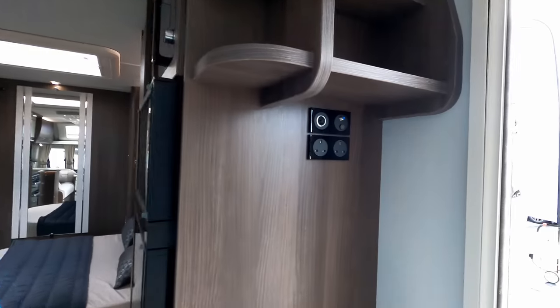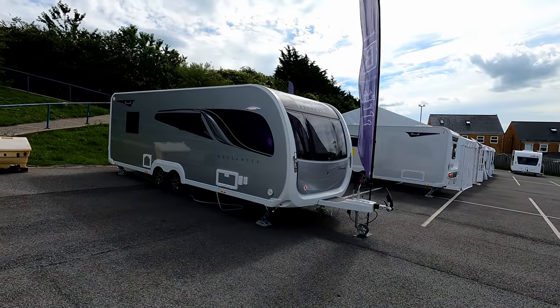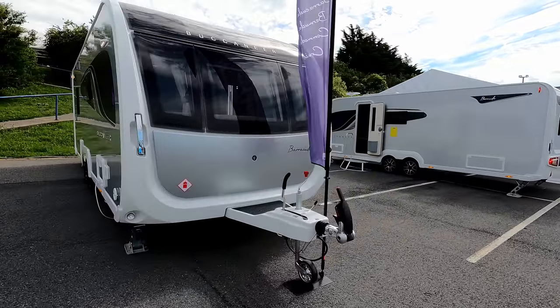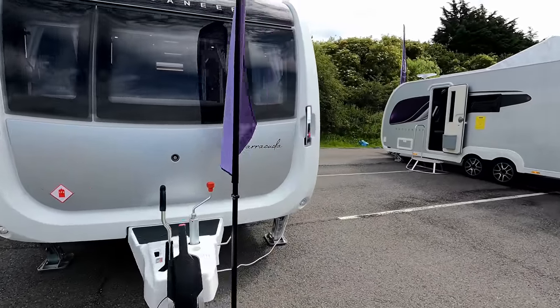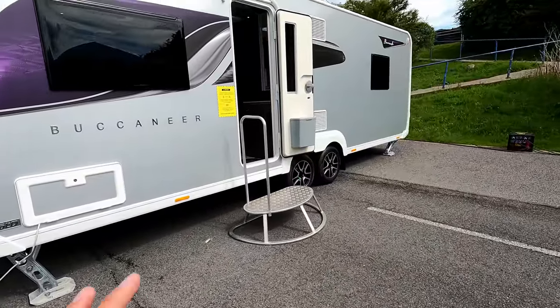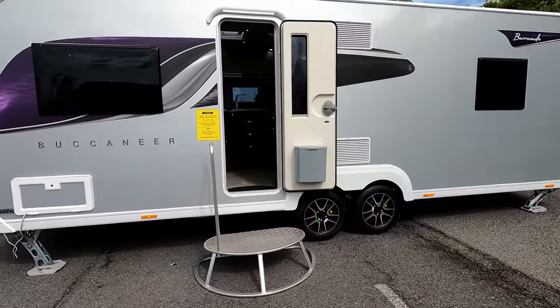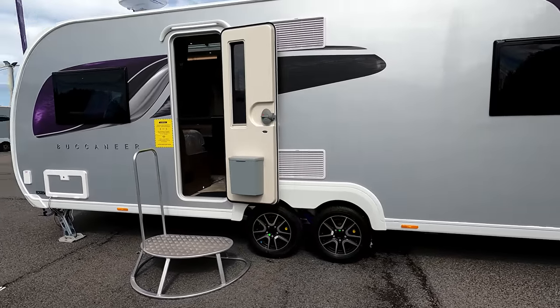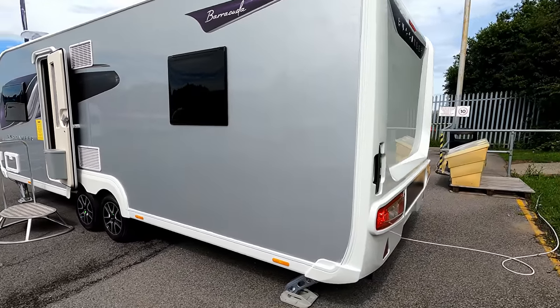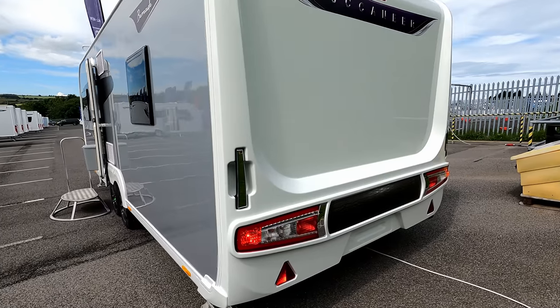That is the Cruiser — hopefully I can get some full reviews as these land in dealerships. Now we move over to the Barracuda, which was always one of the most popular Buccaneers. Again a four berth — it's one of those where you've got to put some thought into whether it will really work for you. We've still got the rounded sides and those lovely lights at the back.